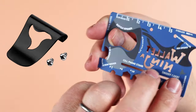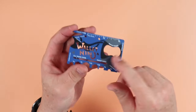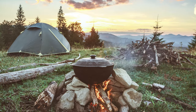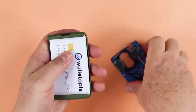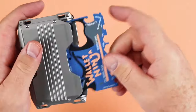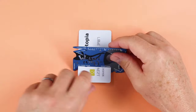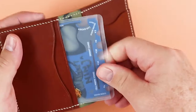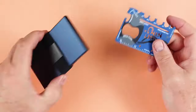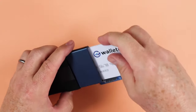One of the key advantages of the Wallet Ninja is its versatility, serving multiple purposes for various activities. Whether you're hiking through the woods or camping in the great outdoors, this multi-tool proves its worth. It excels in tasks such as driving screws, opening bottles, propping up your phone, peeling fruits, and even functioning as a hex wrench and nail tool. The array of practical features makes the Wallet Ninja an ideal choice for travelers who value preparedness in any situation.